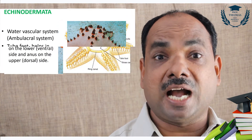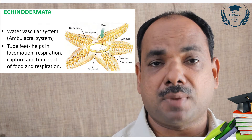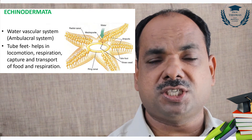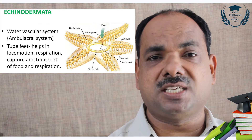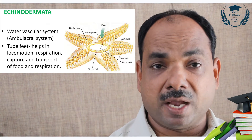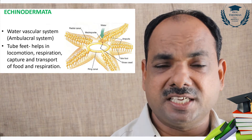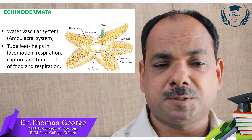Digestive system is complete. They have a water vascular system, also called the ambulacral system. Tube feet are present; they help in locomotion, respiration, food capture, etc. The water vascular system is different from the canal system of sponges.